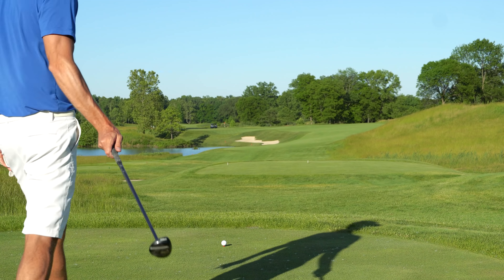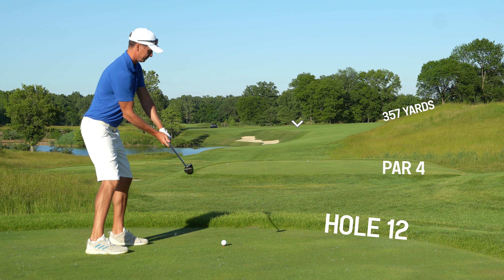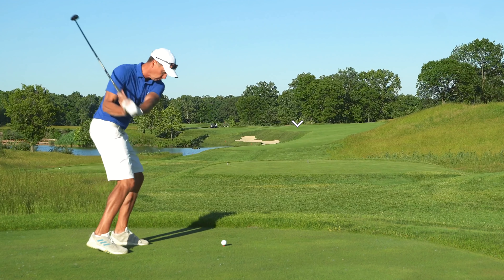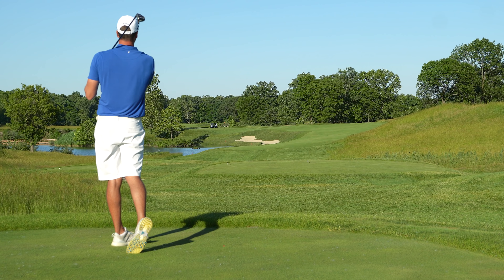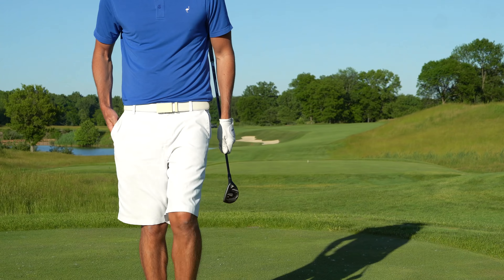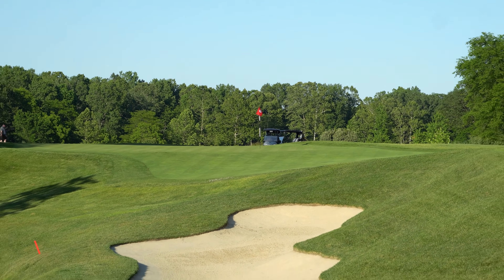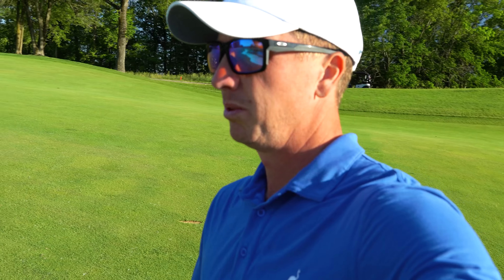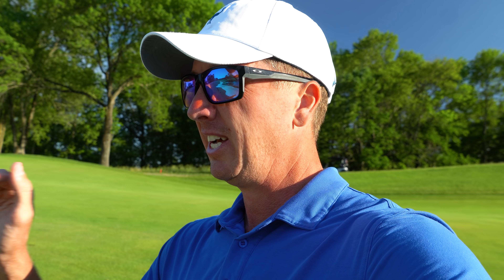Pretty much just want to keep it right of that bunker — decided to go with the hybrid. Didn't know how far it was to carry that corner of the bunker, that was further than I thought. Very awkward stance, ball is going to be well above my feet, 103 yards left, right hole location. When the ball's this far above your feet, aim well right and choke down on the club. Take extra club so you don't have to swing super hard — you can lose balance very easily. Going to hit a little three-quarter gap wedge.